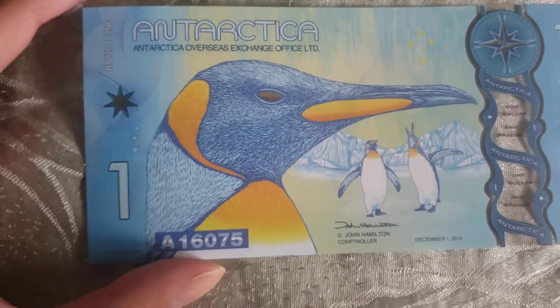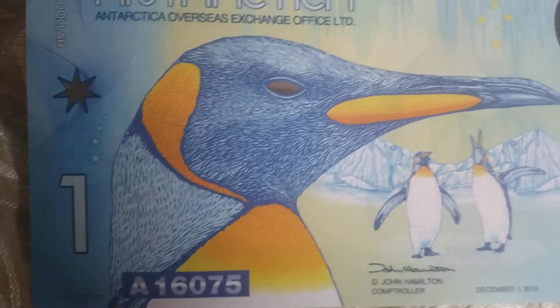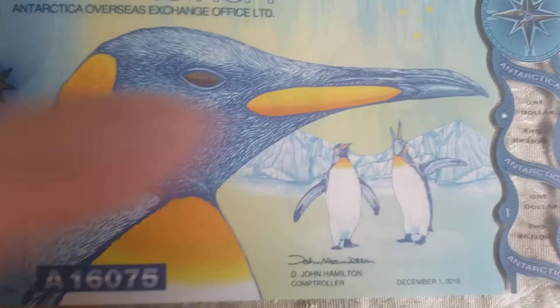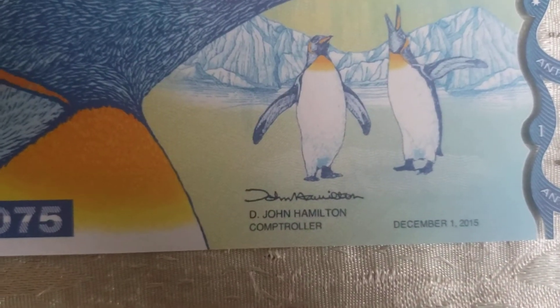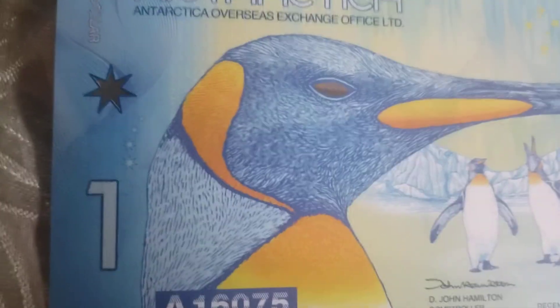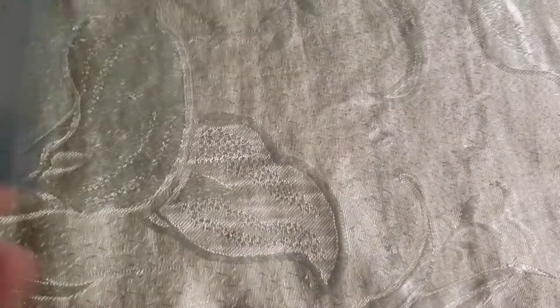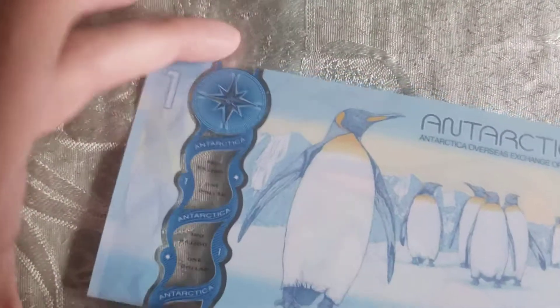Check it out — that's the king penguin. You can see three penguins, the date December 1, 2015, and here it says D. John Hamilton, Controller. I forgot to mention — this is see-through. You can actually see through this little window right here where it says $1. I think that's pretty cool.